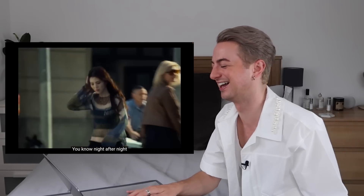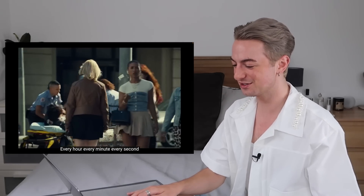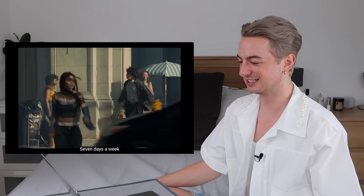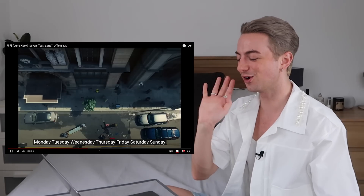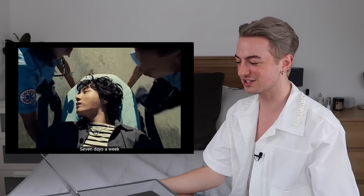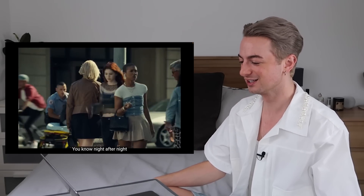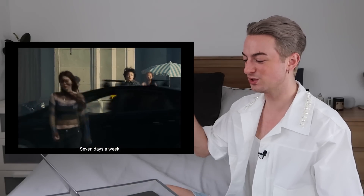Oh my god, now he's trying. He's like, no, that's my goal. This whole scene is too good — trying to get off the stretcher then chasing her down the street with sunflowers. Stop!